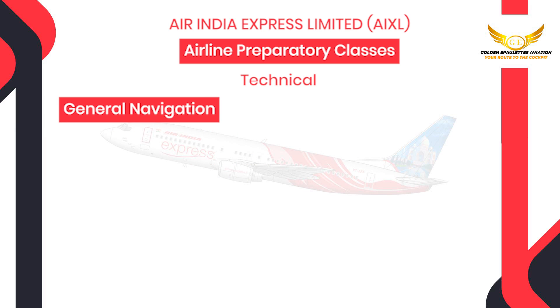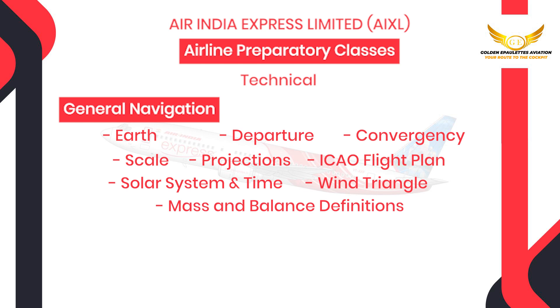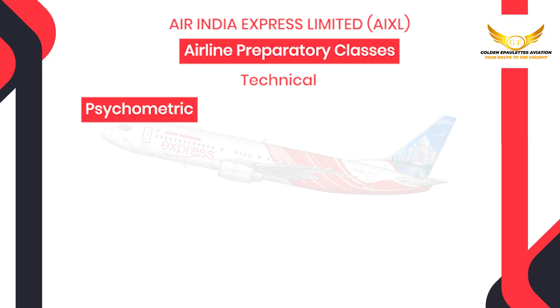Then we will also be covering general navigation which will include earth, departure, convergency, scales, projections, IKO flight plan, solar system and time, wind triangle, mass and balance definitions, 1-in-60 rule and its applications and CPP and R.